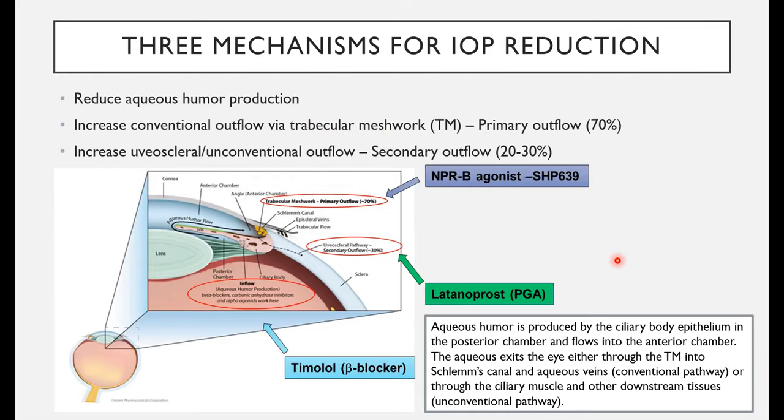To orient you to the anatomy: aqueous humor is produced in the ciliary body in the posterior chamber of the eye. It then flows into the anterior chamber, and exits either through the trabecular meshwork into Schlemm's canal — the conventional pathway — or through the ciliary muscle and other downstream tissues, which is called the unconventional pathway.